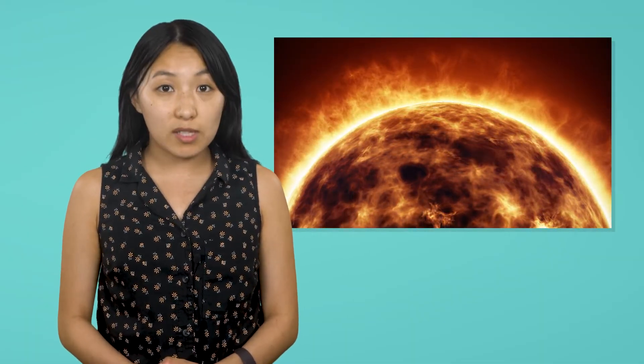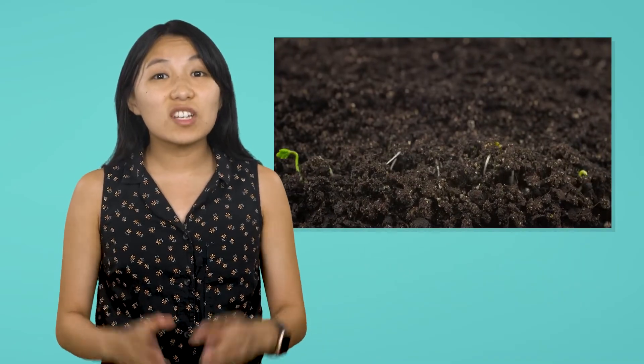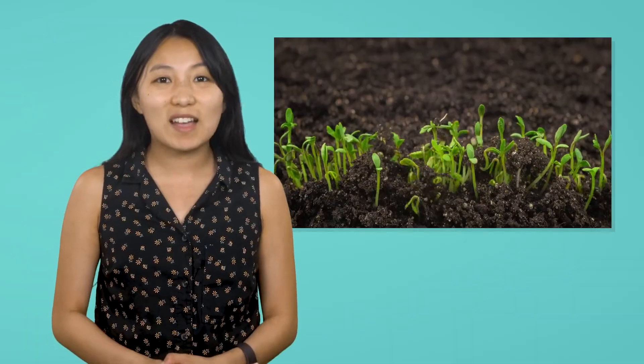The slow, steady release of the Sun's energy keeps Earth warm and supports life. Without fusion at the core of the Sun releasing massive amounts of energy, the Sun wouldn't shine and our Solar System would be a very different place — dark, cold, and lifeless. The Sun's energy is essential for life on Earth, but that's not the only way the Sun impacts us.